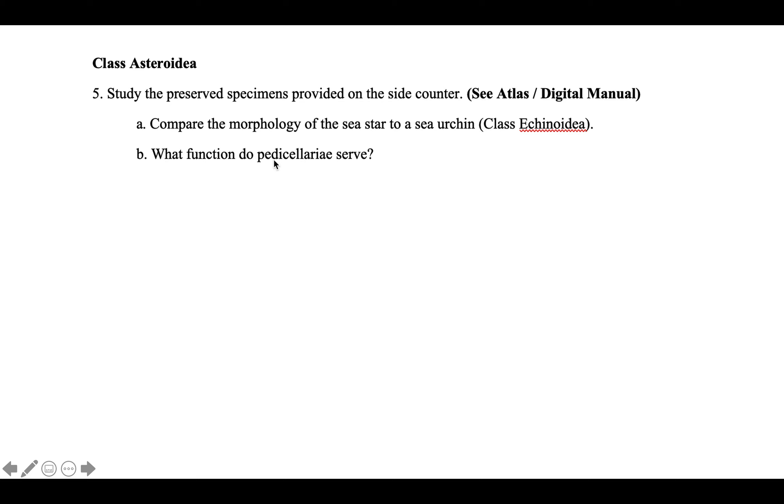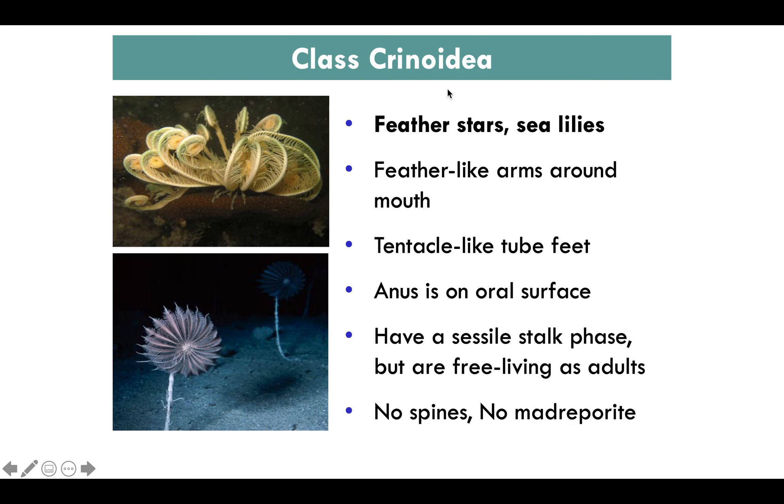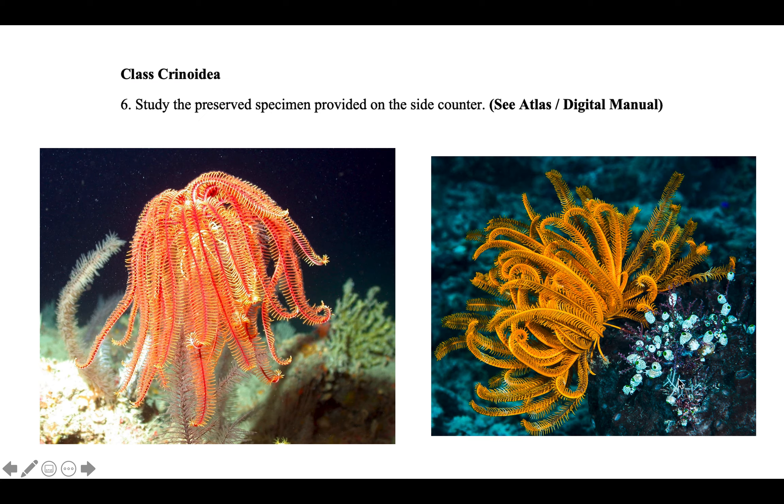Pedicellariae are those pincer-like teeth structures. The next class, Crinoidea, includes feather stars and sea lilies. They look like feathered structures and the anus is on the oral surface. They do have a sessile stalk but are also free-living. They do not have any spines or madreporite — make sure you can identify them.